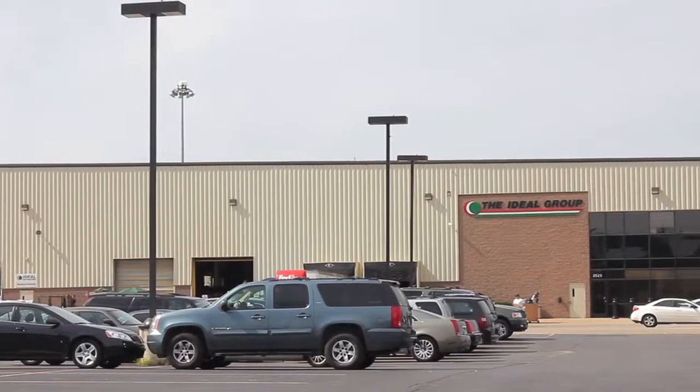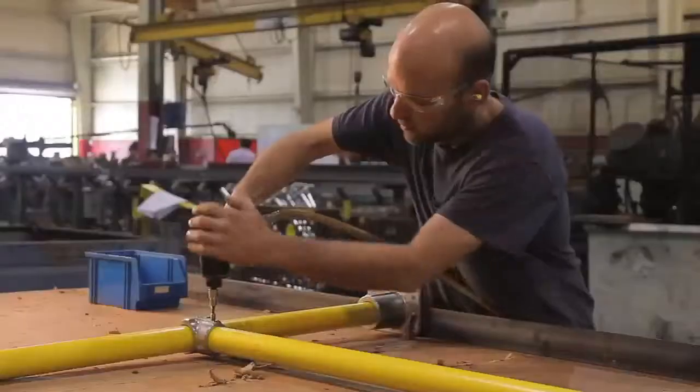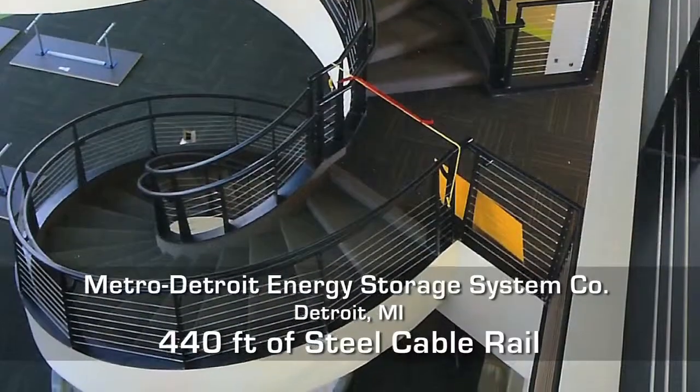For innovative, long-lasting facility maintenance solutions, contact Ideal Shield today — the handrail, guardrail, and bollard cover company. Our handrail is custom fabricated to your exact specifications and provides safety and protection for your staff, facility, and equipment.